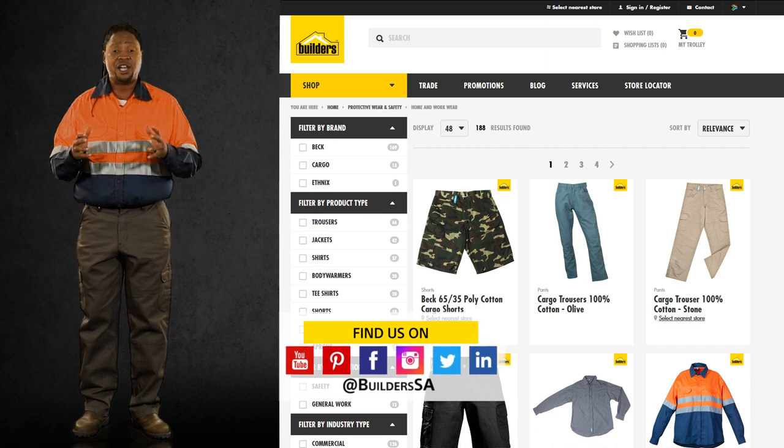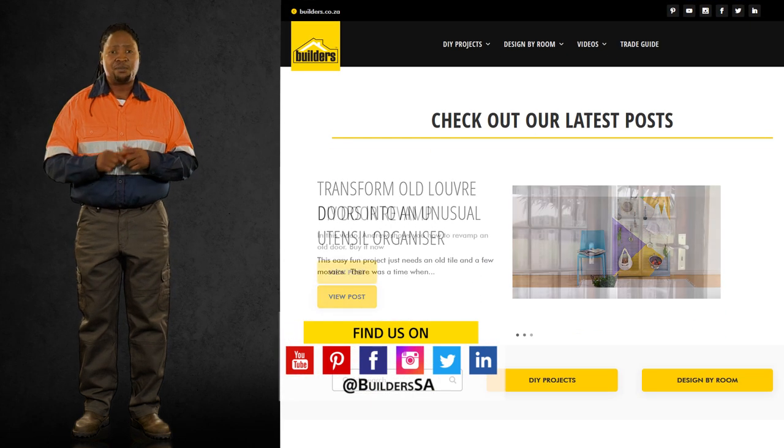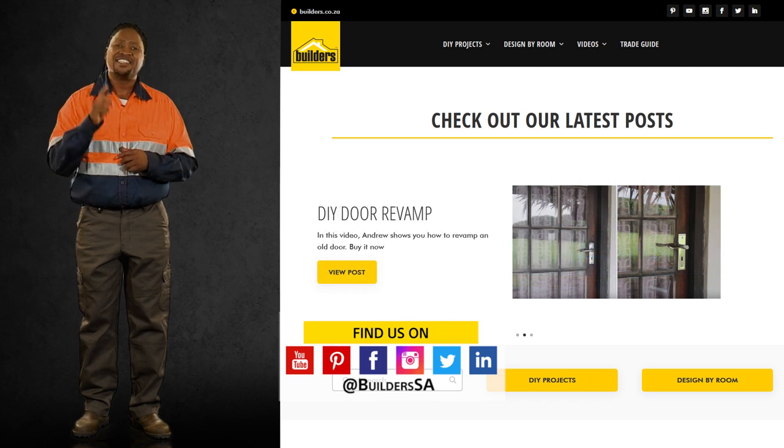This is just one of the workwear solutions available at Builders. For more, visit in-store or shop online at builders.co.za. And for more videos like this, check out the blog and the website. Get to Builders, get it done.